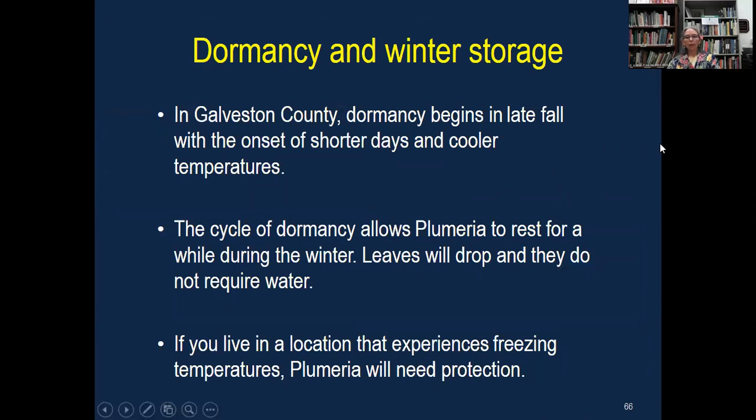Dormancy begins in late fall, primarily because our daylight gets shorter. These plants even go dormant in tropical climates where it never freezes — nature triggers them to go dormant as their resting time. As the days get shorter, they'll start dropping their leaves, coinciding with cooler temperatures. In our area of Texas, sometimes we have mild winters and sometimes really harsh ones, but for the most part they'll start going dormant as daylight gets shorter. The leaves will drop and they do not require water during dormancy — that's what makes them easier to store. They don't need sunlight or water, but they will need protection from a freeze. A freeze will kill them.